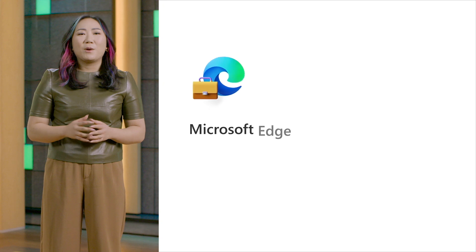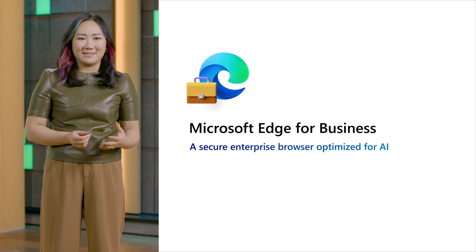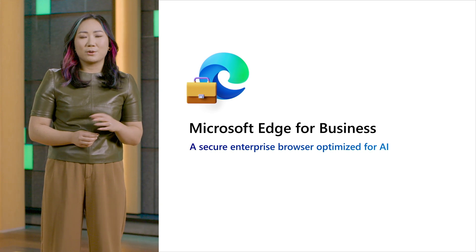I'm Julianne Kong and I want to welcome you to our partner video series on Microsoft Edge for Business, where I'll help you understand how a secure enterprise browser can make a difference in today's landscape, and how you as partners can secure this critical endpoint for your customers.